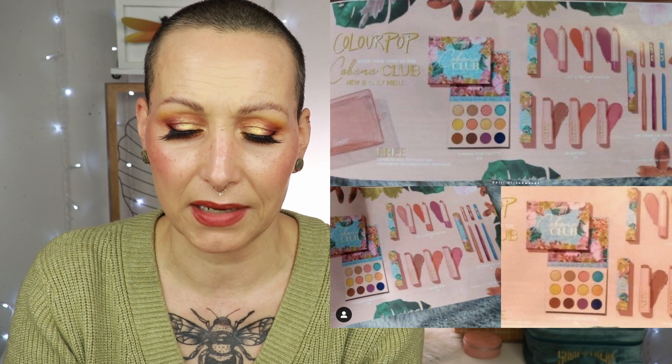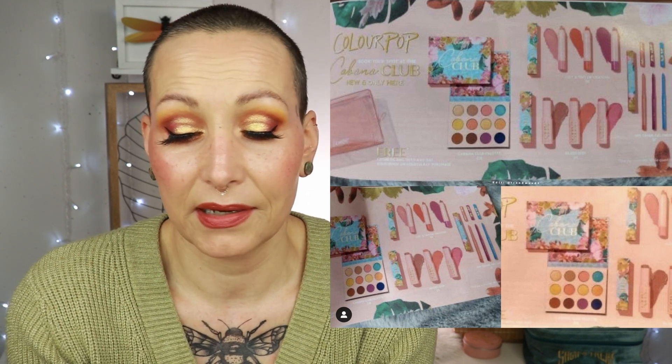Still ColourPop — this is from Trend Mood, a sneak peek of their upcoming Cabana Club collection. These appear to be magazine pictures. It's going to Ulta coming soon in July. People are saying they've seen this before and I kind of agree, but give me a teal, a yellow, and a purple and I'm sold. It looks very nice overall, but it is an Ulta exclusive, which I can't shop at.